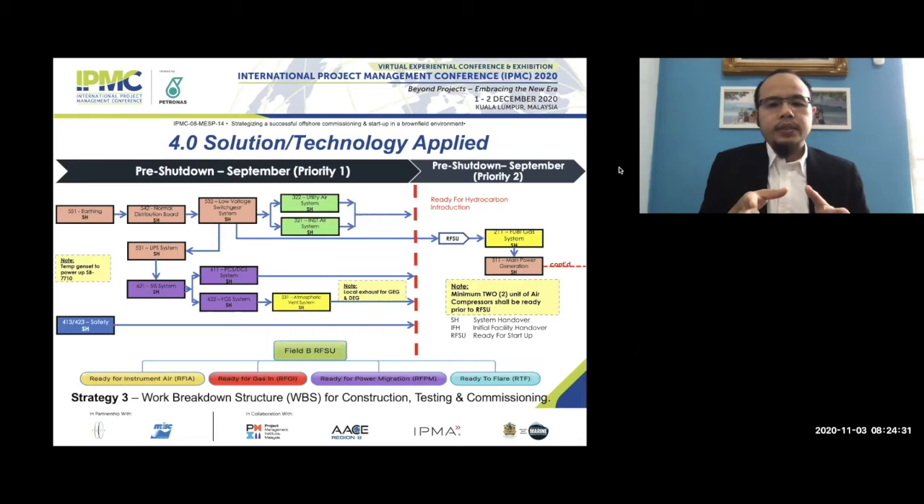This shows how we defined the work breakdown structure for construction, testing, and commissioning. This project is ribbon-driven by commissioning. Our construction strategy follows a commissioning-driven approach. We divide the work into phases, performing pre-shutdown activity before shutdown two in September. The 45-day period requires completing all activity within that window. For field B, we break down into four main RFU targets to achieve.